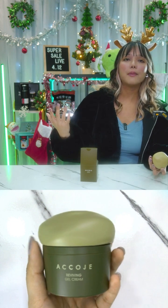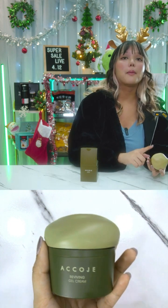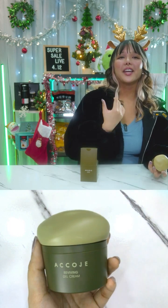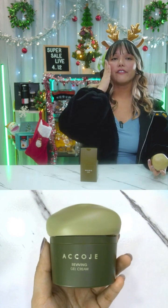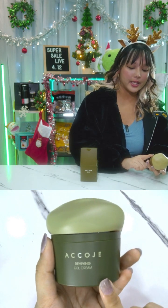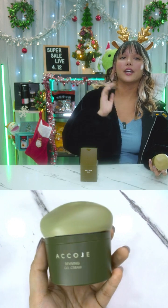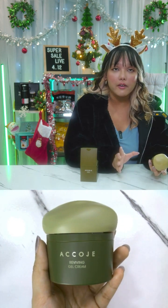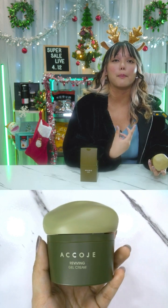You can apply this after using serum and eye cream, both in the morning and at night. Apply a moderate amount to your face and neck. The great thing about this gel cream is that it is very skin-friendly and free from seven harmful ingredients, which include six types of paraben,